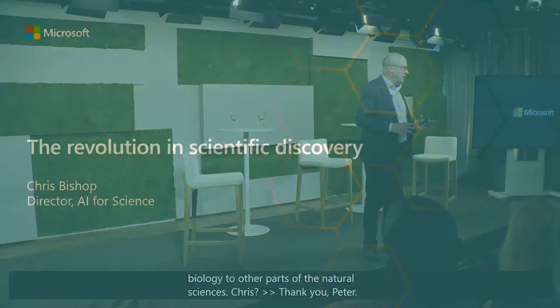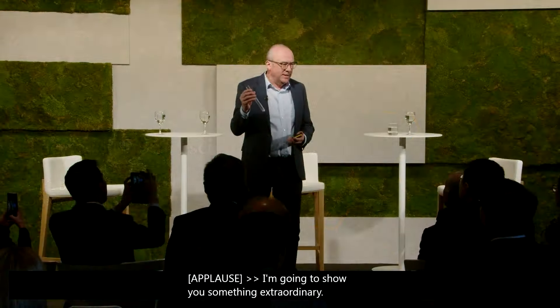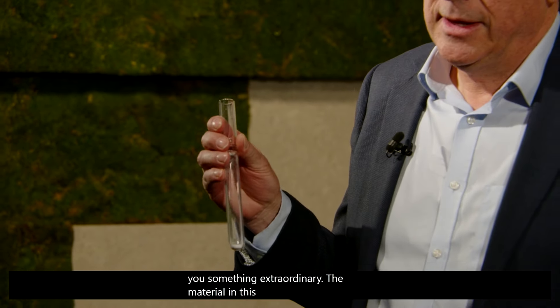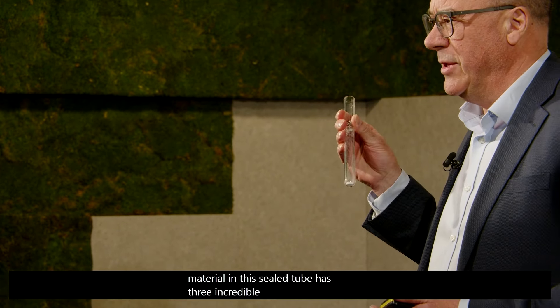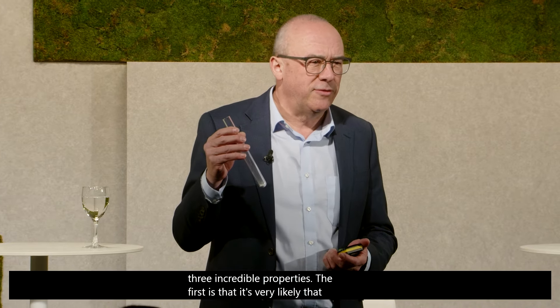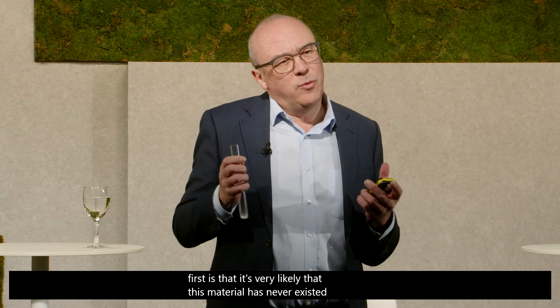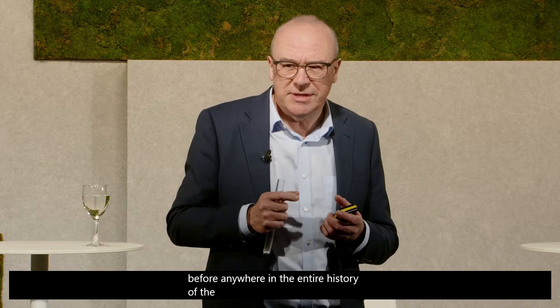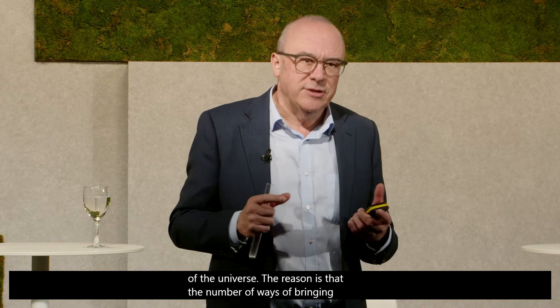I'm going to show you something extraordinary. The material in this sealed tube has three incredible properties. The first is that it's very likely that this material has never existed before anywhere in the entire history of the universe. The reason is that the number of ways of bringing atoms together to make new molecules, new materials, is literally astronomical.